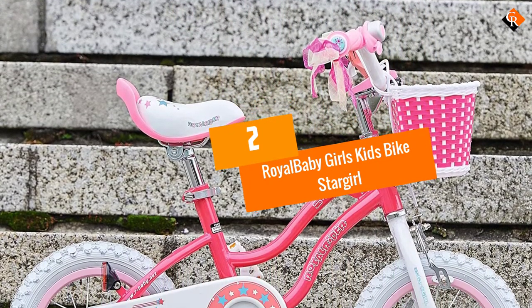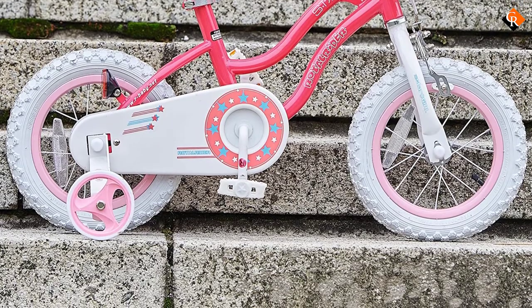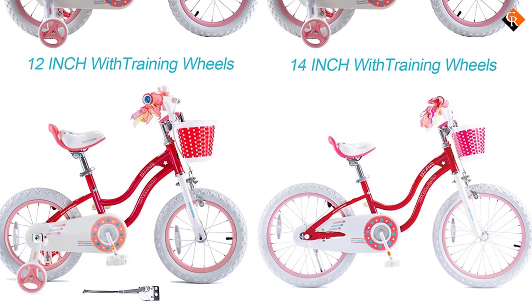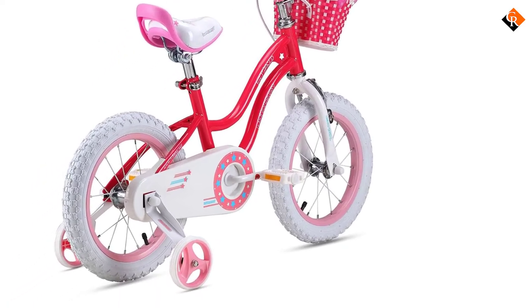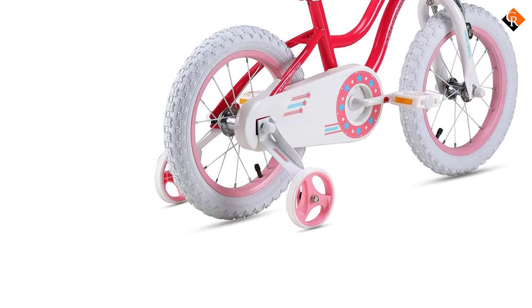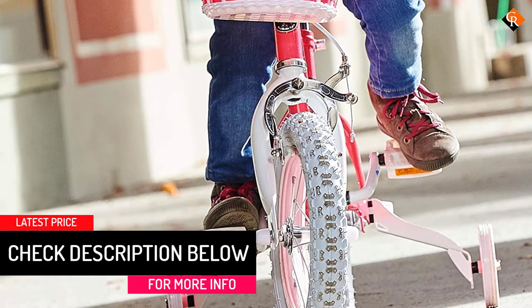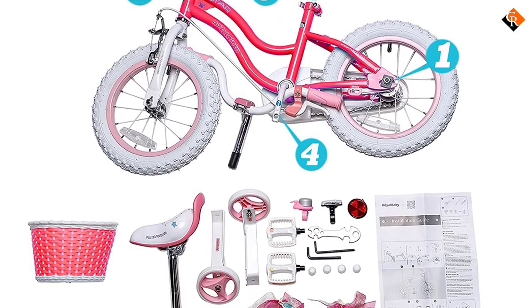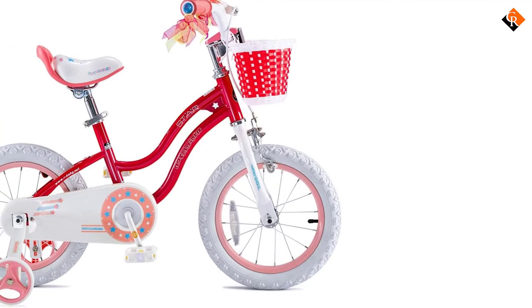At number 2, we have the Royal Baby Girls Kids Bike Stair Girl. Royal Baby is working with kids' bikes to provide safer bike rides to kids all over the world. This classic Royal Baby Girls Kids Bike with training wheel is here to help your kid learn to ride and use it as a regular fun ride. This beautiful pink and red bike with a steel frame is one of the most durable bikes in our list. Beautifully balanced with non-bent training wheels, it's easy to ride with adjustable handlebars and an adjustable soft seat, and wide tires give it more stability. It has front caliper and rear coaster brake, a shortened grip dimension, safety grips on handlebars, and non-slip pedals.